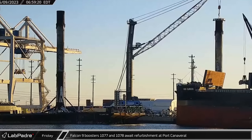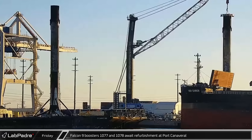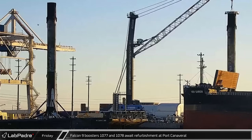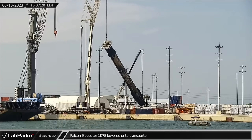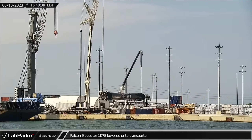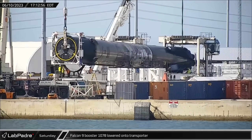Starting this week at Port Canaveral in Florida, Falcon 9 boosters 1077 and 1078 were seen awaiting refurbishment at the port. The next day, booster 1078 was lowered onto the transporter in preparation for a move to SpaceX's refurbishment facilities at Roberts Road.